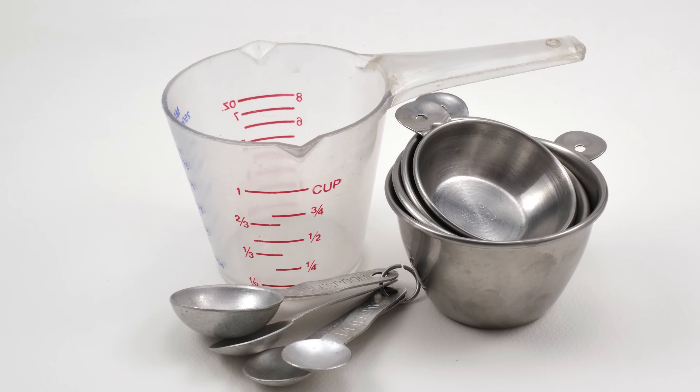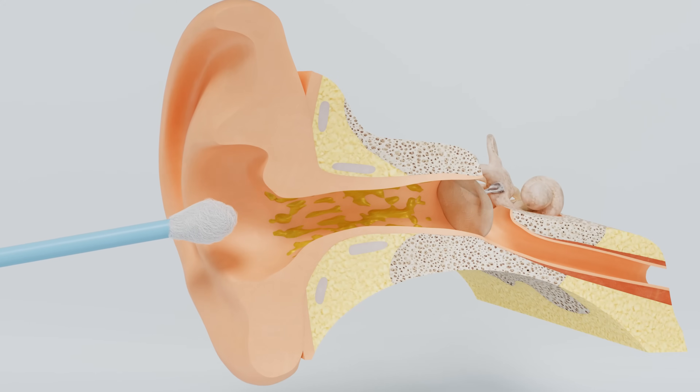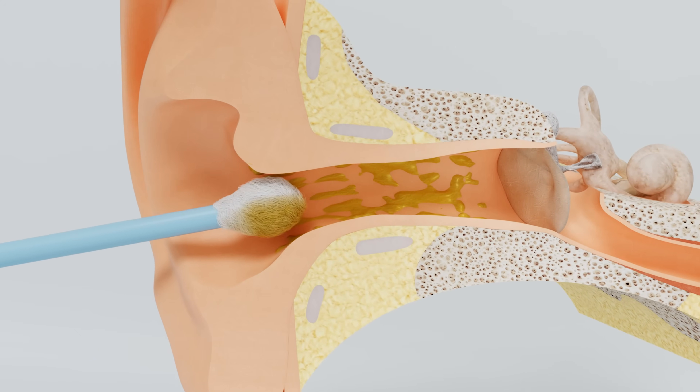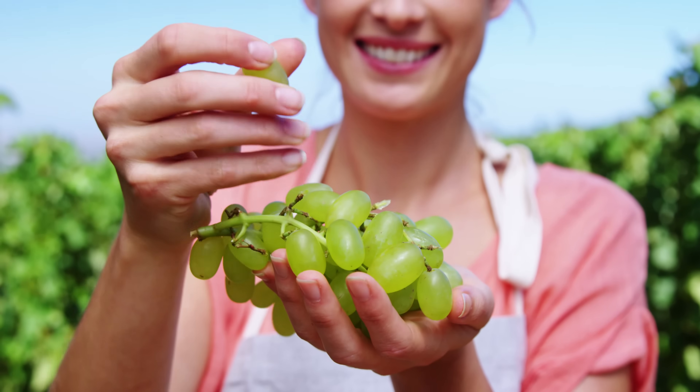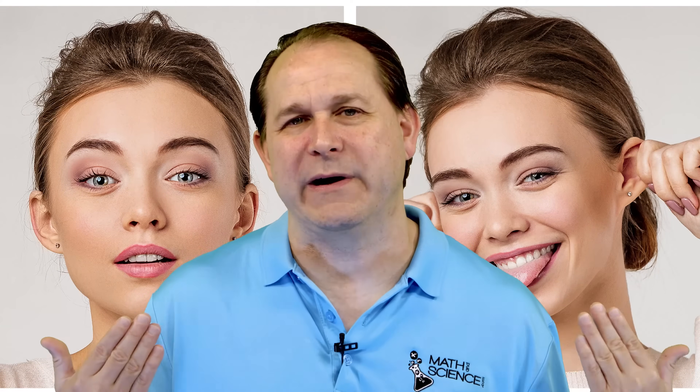How much earwax do we actually produce? It varies from person to person, but on average the human body produces about one and a half to two grams of earwax per month — roughly the weight of a paperclip per month. Over a year, that adds up to about 20 or 25 grams, which is about as much as a couple of grapes you might hold in your hand. So it's not exactly a wax factory up there, but it's enough to keep things running smoothly.